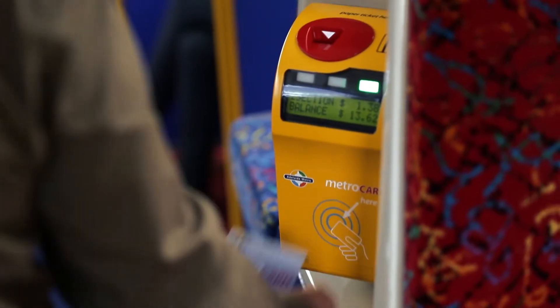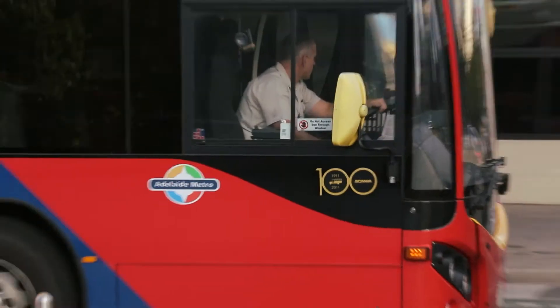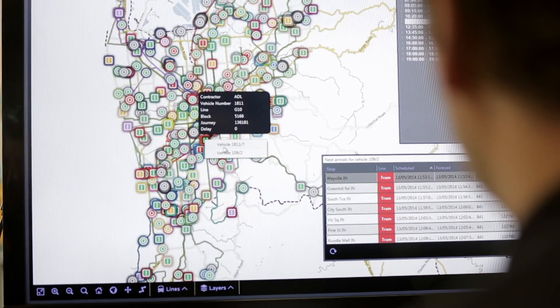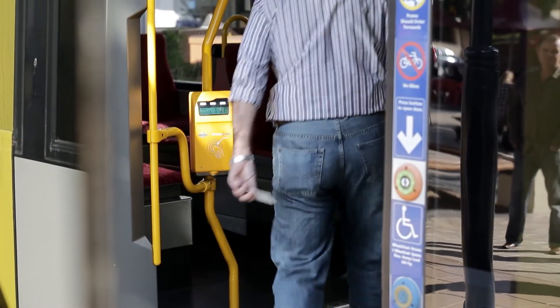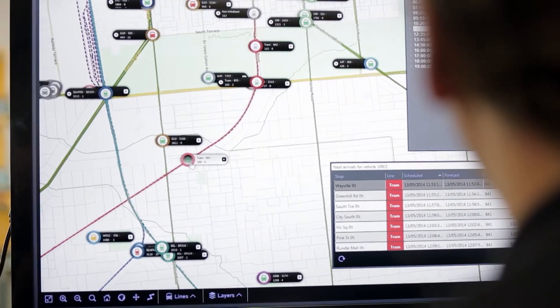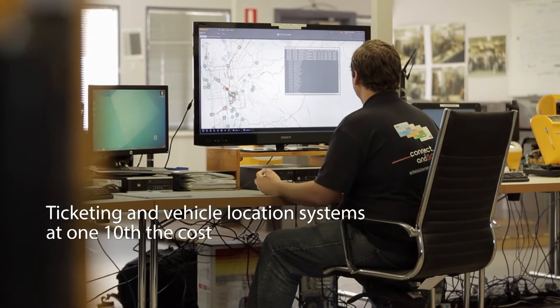The ongoing benefits and future benefits of the Telstra Next G network far outweighed any cost that may have been incurred initially. Generally in public transport you have an automatic vehicle location system and a ticketing system with the cost in the tens of millions of dollars. With Telstra we have implemented that same system as one package at at least one tenth of the cost.